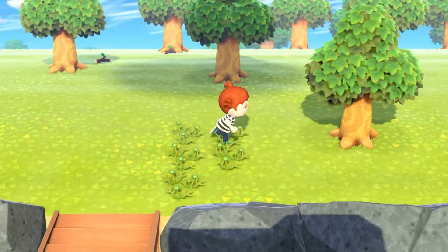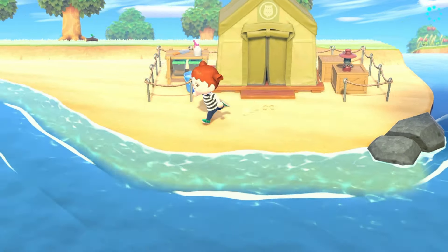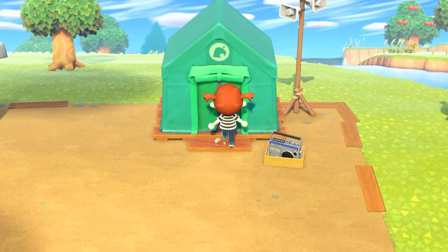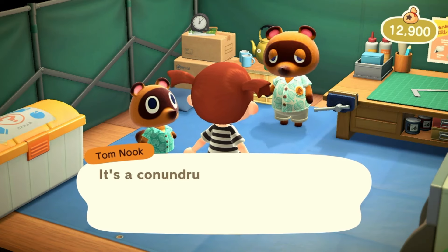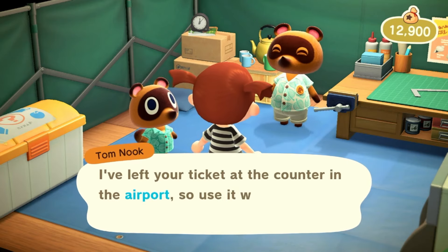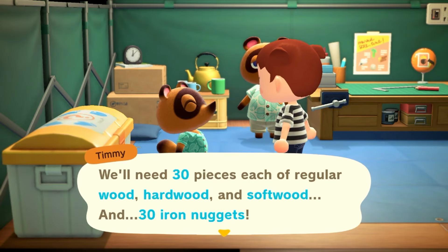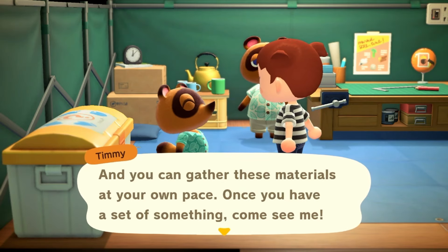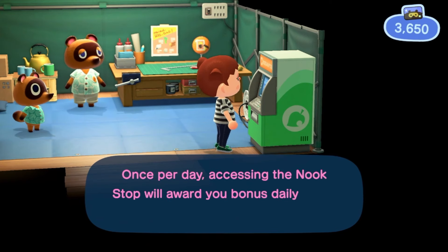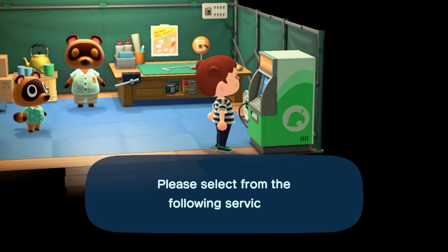First I'm going to talk to Blathers and get the recipes for the shovel and vaulting pole, because I want to craft the vaulting pole today as well. DIYs have been acquired. Next we'll go to Resident Services and talk to Timmy so he can tell us about his dream of building a shop. We also get a free Nook Miles ticket which we could use to get more iron later. We need 30 pieces of each type of wood and 30 iron nuggets — we're almost there with the wood but need a lot more iron.